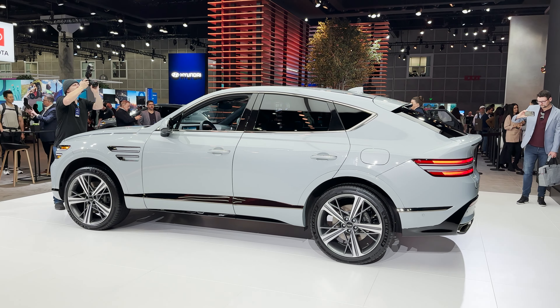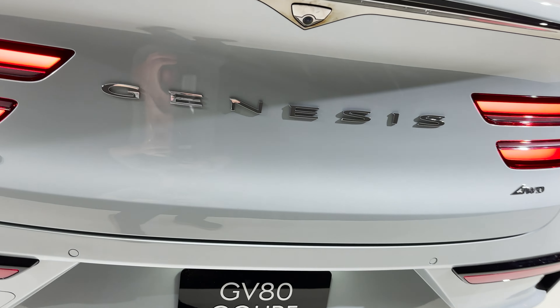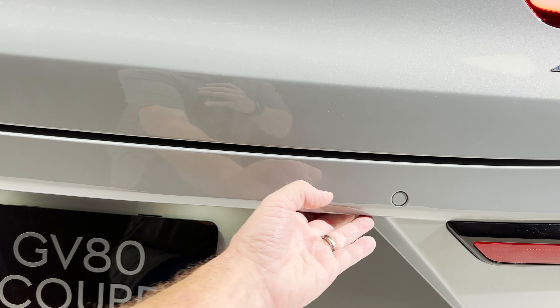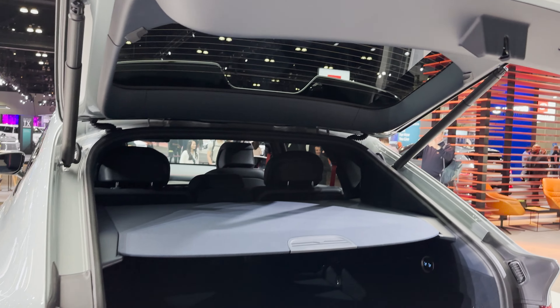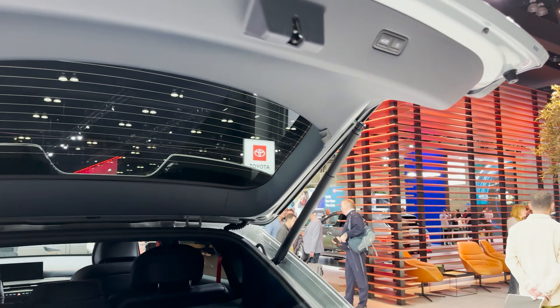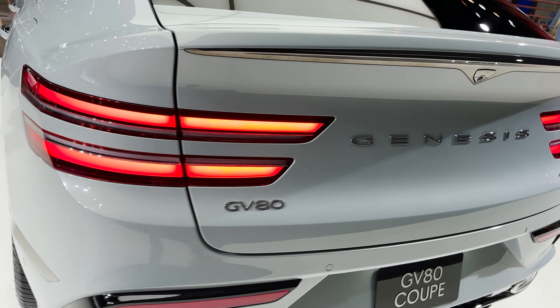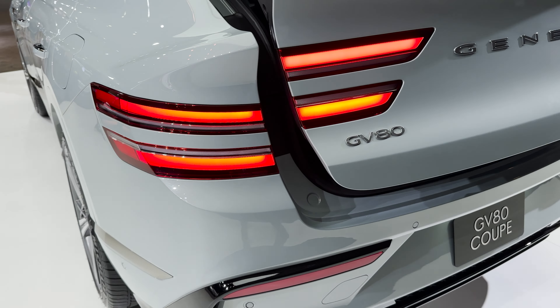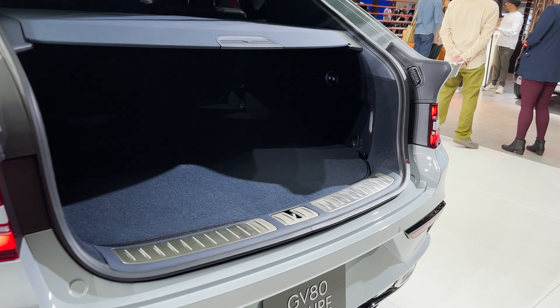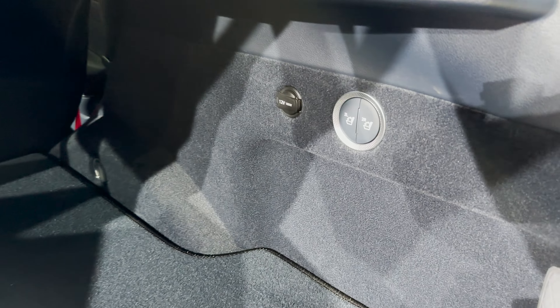We're gonna get inside. Let's start with the very back since it's a hatch — let's open the hatch. I want to show the lights all lit up as it opens. Let's see our space — look at that! Got this cover here, you can raise and lower the seats, 12-volt circular outlet. Really interesting.